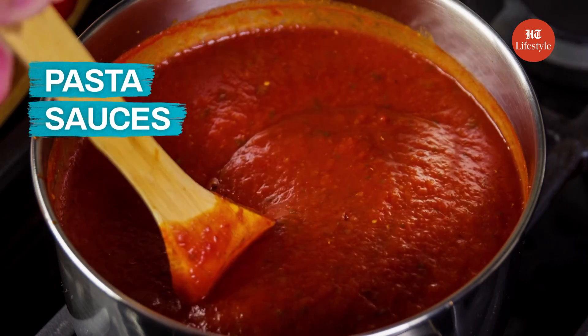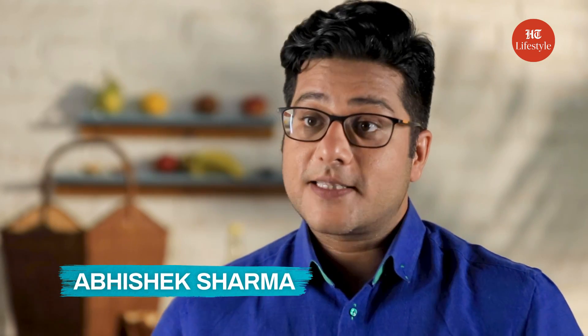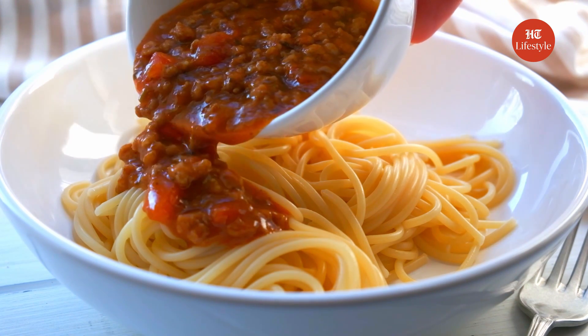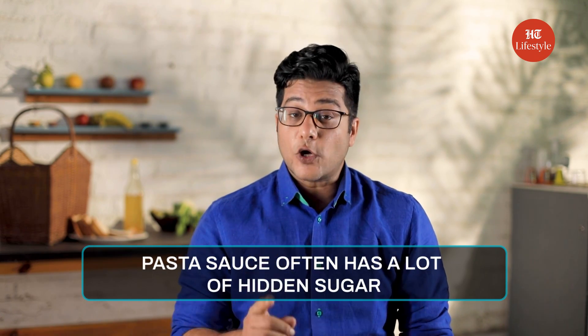Number 1: Pasta Sauces. No pasta is complete without a ready-made pasta sauce. But did you know an over-the-counter pasta sauce can contain as much as 6 to 12 grams of sugar per half cup serving? Pasta sauces are savory, so you might think they don't have sugar. But if you look closely at the packaging, you will notice that they have a lot of hidden sugar.